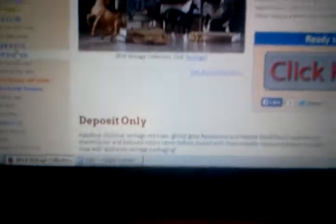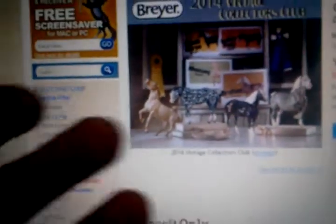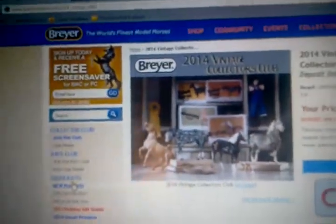So yes, that's it guys, thanks for watching. That is my Breyer wish list. And I have a bunch more, like Harmony, Ruffian, and some of the older retired models, but I'll do that later. Thanks for watching guys, bye!